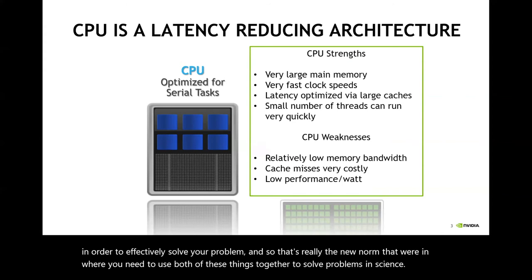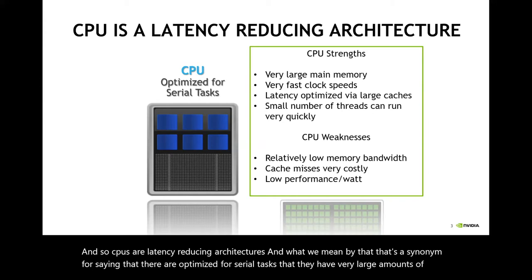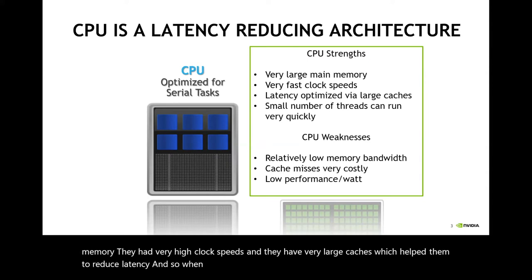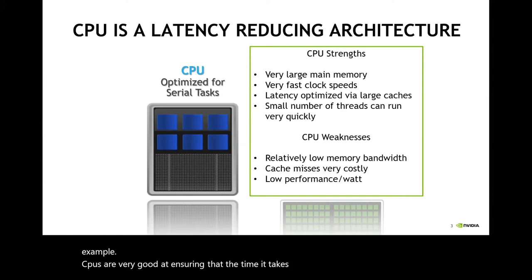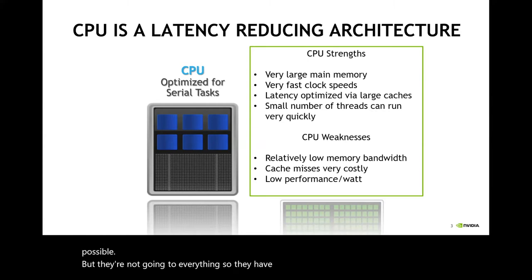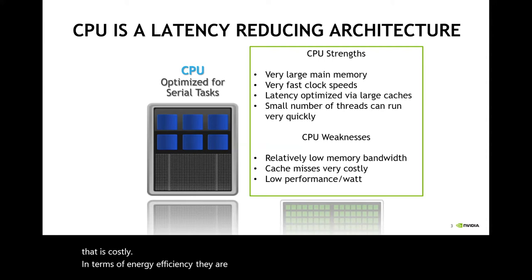CPUs are latency-reducing architectures — that's a synonym for saying they're optimized for serial tasks. They have very large amounts of memory, very high clock speeds, and very large caches, which help them reduce latency. CPUs are very good at ensuring that the time it takes to access memory is as small as possible. But they have relatively low memory bandwidth, and if the data you were trying to access is not immediately available, that is costly. In terms of energy efficiency, they are relatively low efficiency in floating point operations per watt.